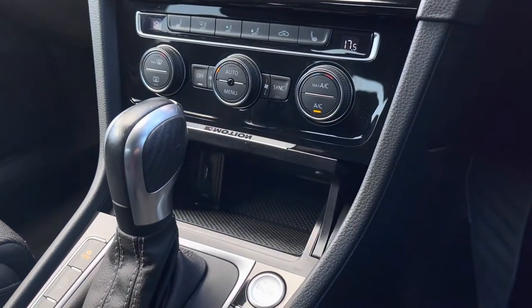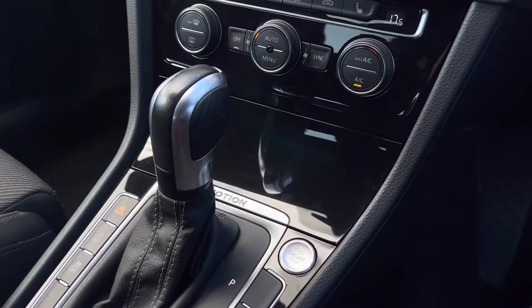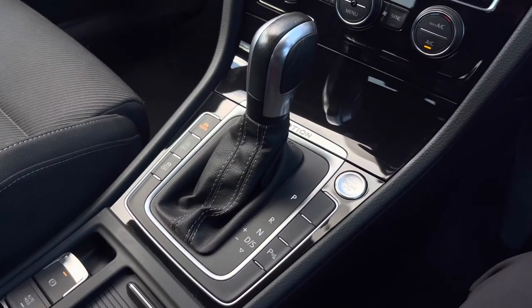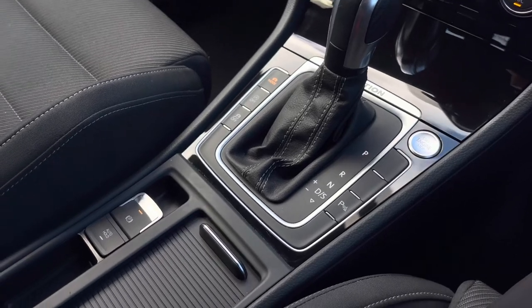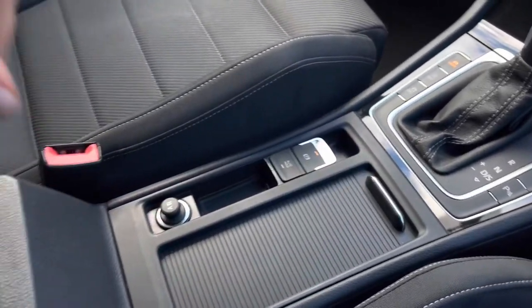Just below you'll find a USB port available so you can charge your devices on the go. We've also got your keyless start, and further down we have your electronic parking brake with auto hold for added ease for the driver, a 12-volt socket, some hidden cup holders, and additional storage underneath the armrest.